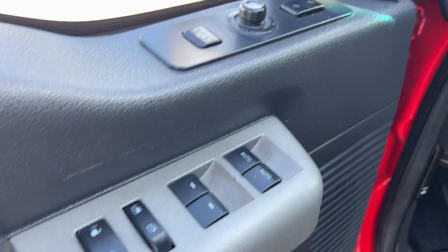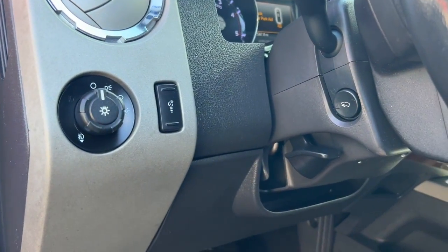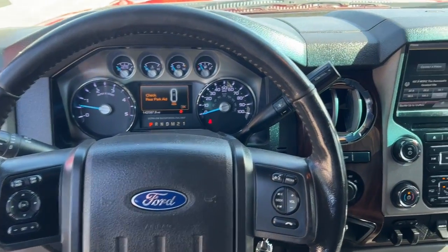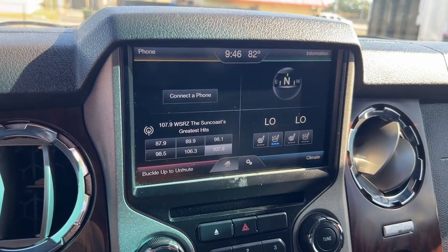These are just some of the great options this vehicle comes with: keyless entry, four-wheel drive, heated mirrors, trailer hitch, stability control, vehicle anti-theft system, driver adjustable lumbar, traction control, intermittent wipers, and tow hooks.